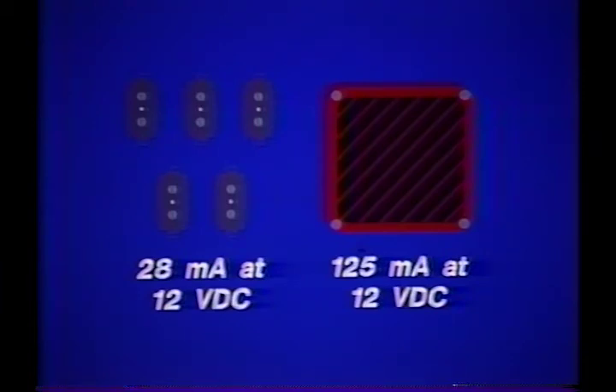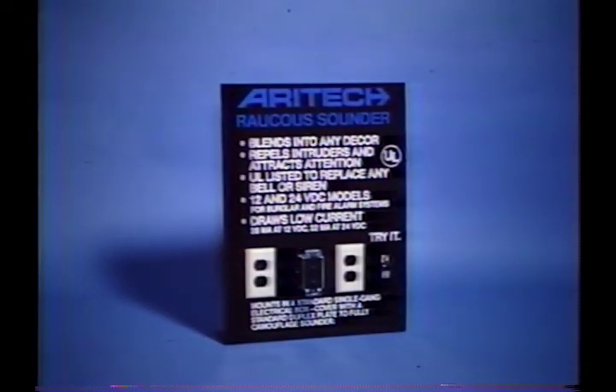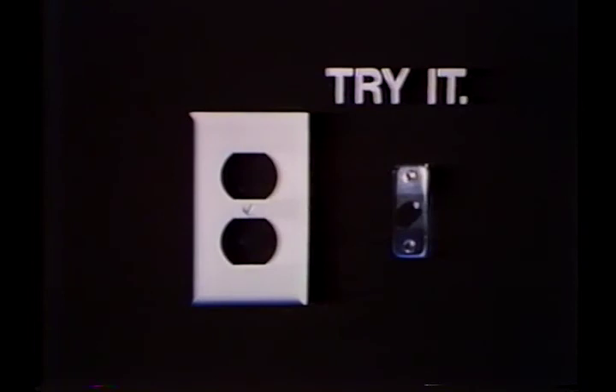Its low cost and low current consumption make the Raucous Sounder ideal for use in multi-family dwellings. More conspicuous sirens and horns detract from the décor and are obvious targets for vandalism. Even in its surface-mount enclosure, the Raucous Sounder tends to go unnoticed — that is, until it's needed. Why not give the Raucous Sounder a closer look and a listen?